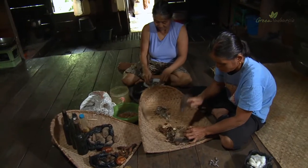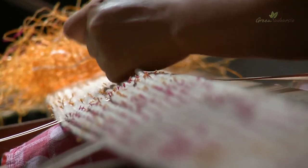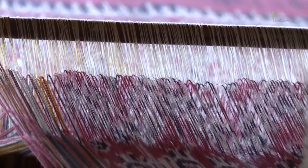Making ikat textile is a complex process and it involves harvesting the cotton, spinning and oiling the thread, preparing the dyes, working out the sequence of knots in the threads to produce specific designs, and the actual weaving itself.